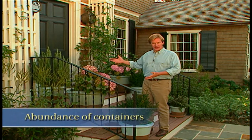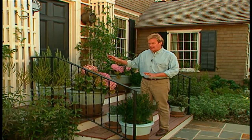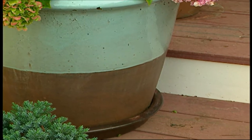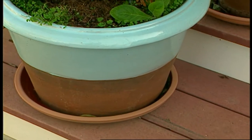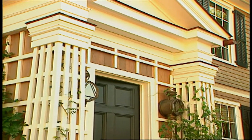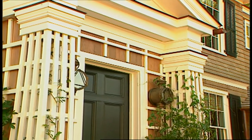Another signature element of cottage style is the abundant use of containers, and here we've done this at the entryway. We've used a variety of plants — herbs, shrubs, annuals, you name it. I've used two types of containers with a color theme of chocolate brown and pale blue.